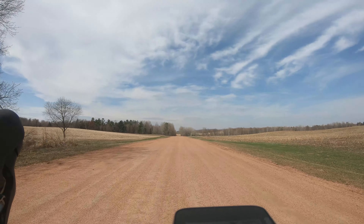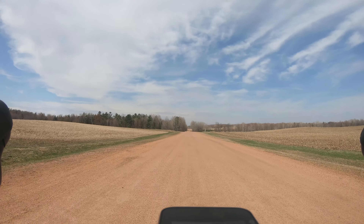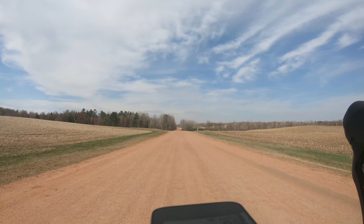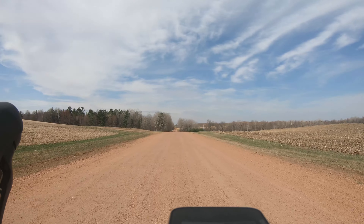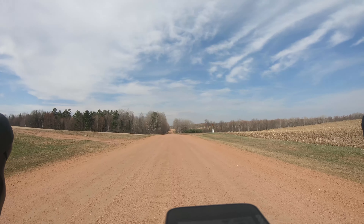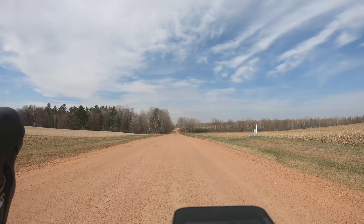I really notice that going uphill the bottom bracket area doesn't flex a whole lot — it seems pretty stiff and solid. I have the SL5 model with GRX components, and the shifting with the two-by going uphill on a little rise like this is very nice and crisp — doesn't miss a beat on this hard-packed flatter road. Works very nicely.